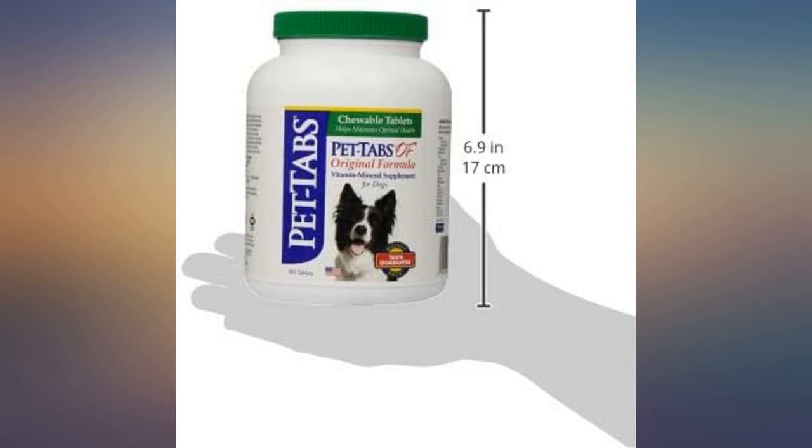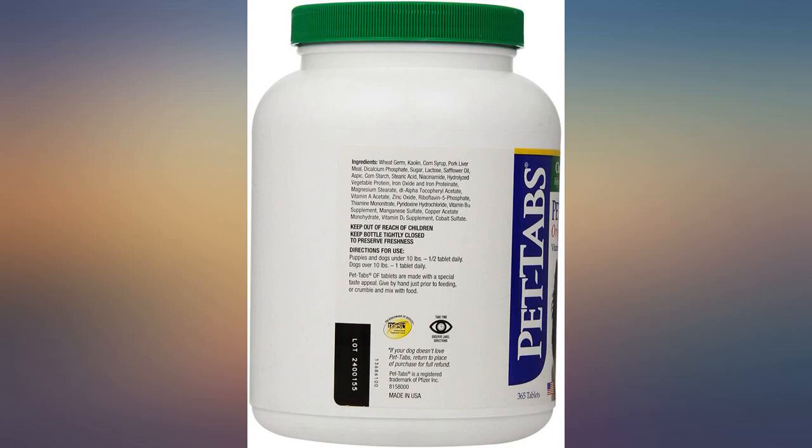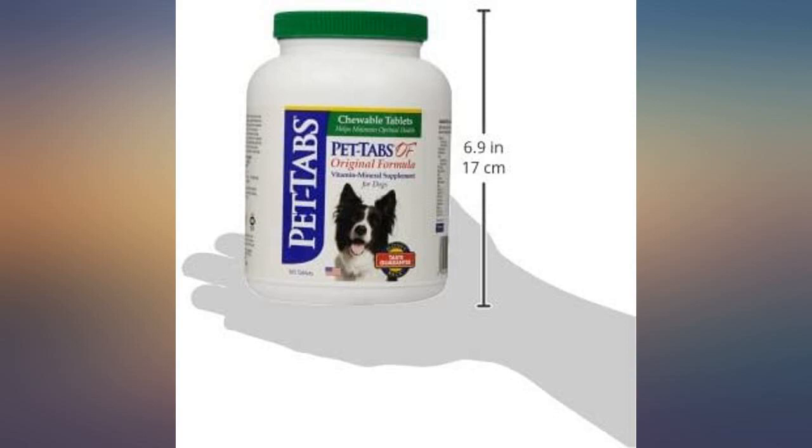Regarding other reviews, our bottle indicates that it was made in the USA, and the product is super fresh even after being opened and used for a few months. This item is a basic vitamin for dogs. I once had a dog that had itchy skin and was tearing out her hair. I added pet tabs to her diet and noticed hair growing back. She stopped chewing on herself. I have used this product with every dog since.